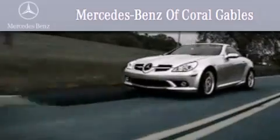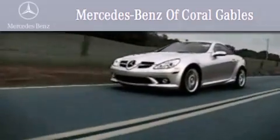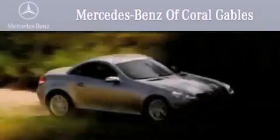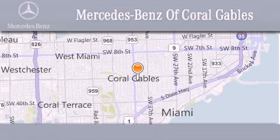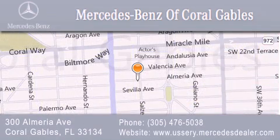We are South Florida's oldest and most prestigious Mercedes-Benz dealer, winner of nine consecutive Best of the Best awards. Over 50 years of service to our clientele, helping them discover the Mercedes-Benz experience one customer at a time. We are located at 300 Almeria Avenue in Coral Gables.